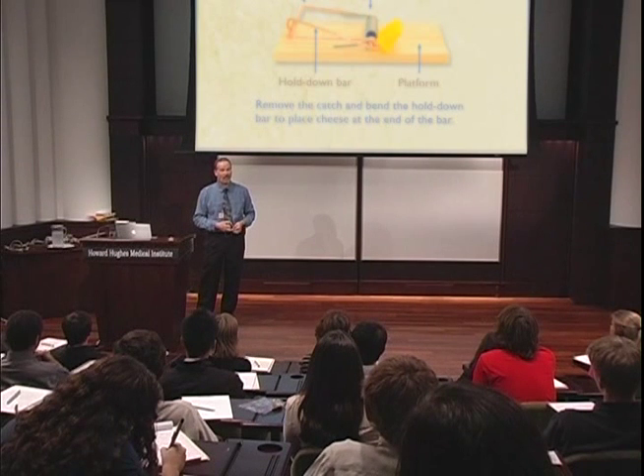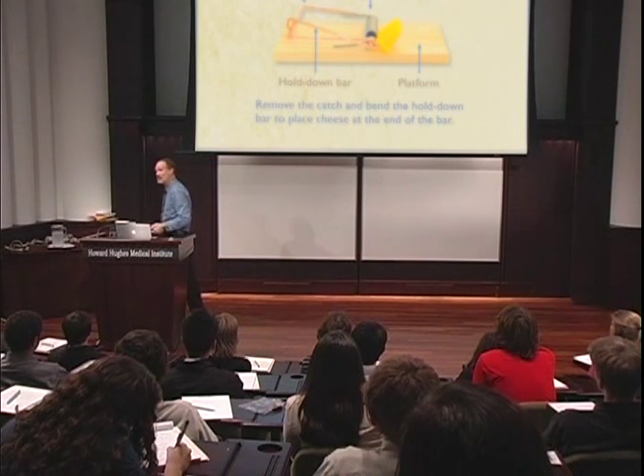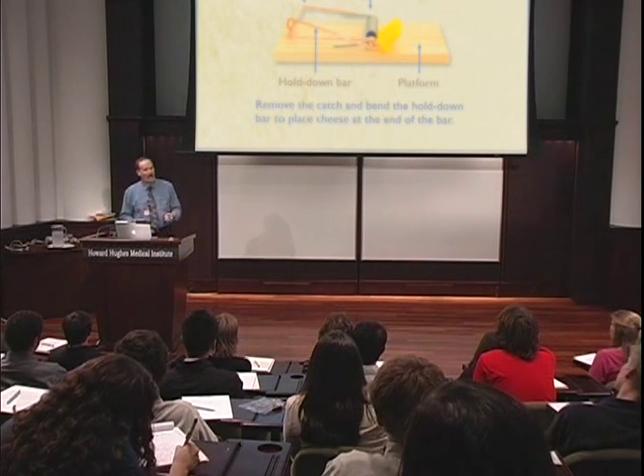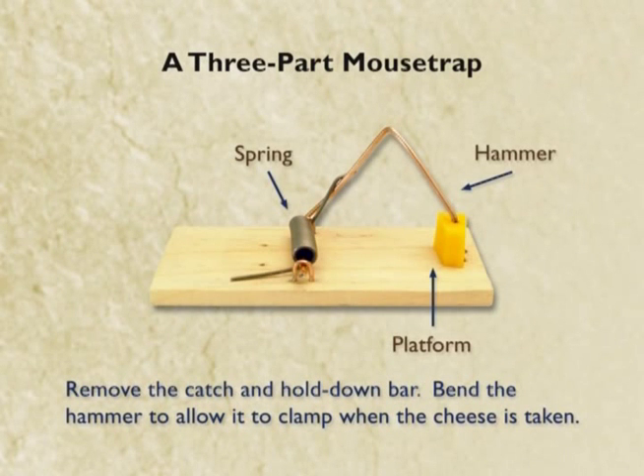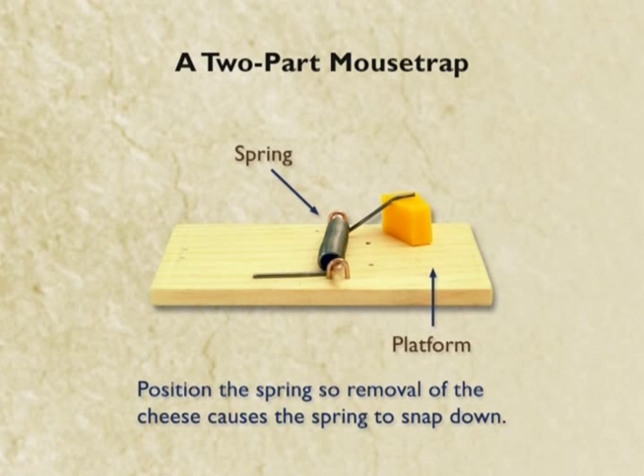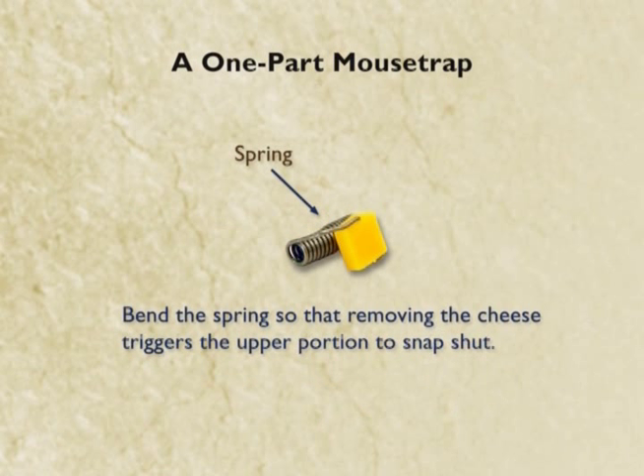Then I got an email about a week later from a guy at the University of Delaware named John McDonald — he's the clever guy. John said, 'Dear Ken, I liked your four-part mousetrap demonstration on the TV show — nice job. But why just stop there? Why didn't you take another part away to make a three-part mousetrap, which would also hold bait and catch mice? And when that had sunk in, take another part away — you can make a perfectly good two-part mousetrap. Mouse comes over, bumps the cheese, this thing comes down. And finally, the ultimate: the one-part mousetrap.' Therefore, this argument about all the parts having to be there is fictitious.